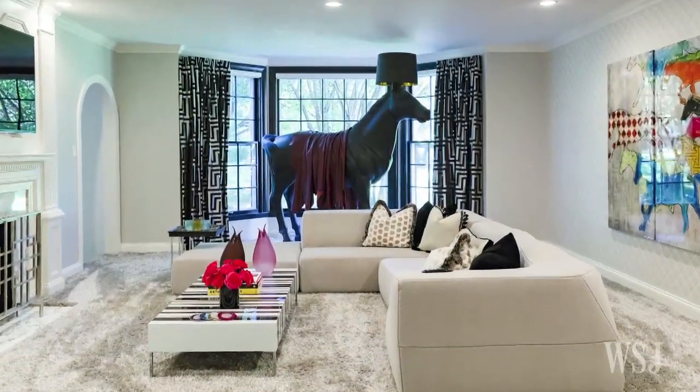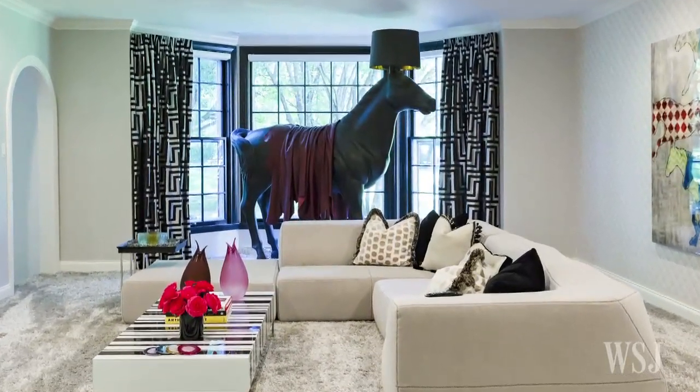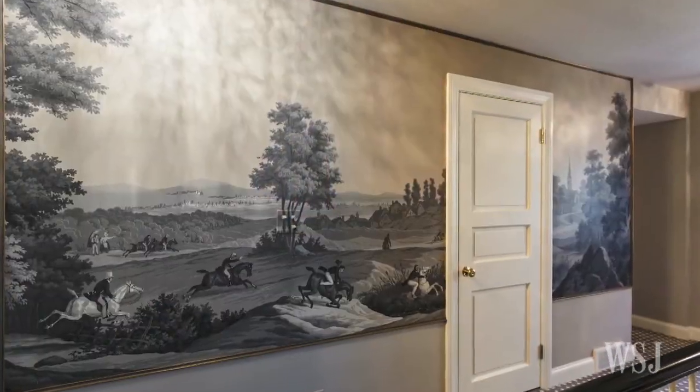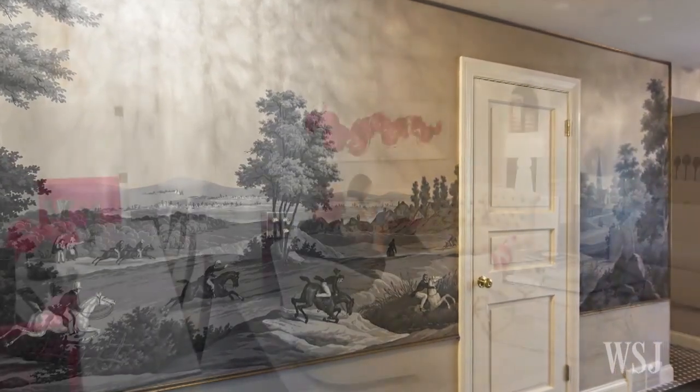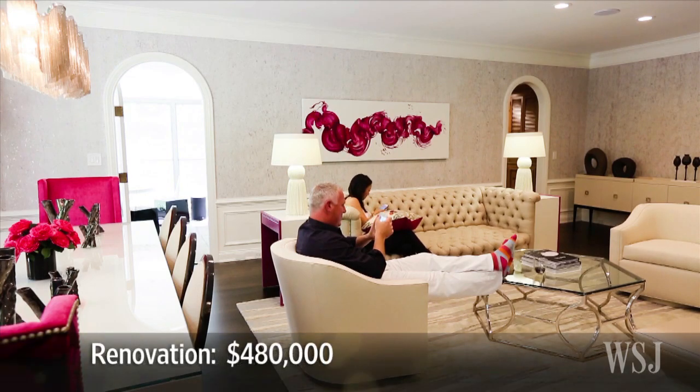How do you end up with a 7-foot tall horse sculpture that doubles as a floor lamp in the living room? Use wallpaper for design inspiration. That's what Mark Vogel and his wife Sonja did when they recently took their home through a 9-month, $480,000 renovation.